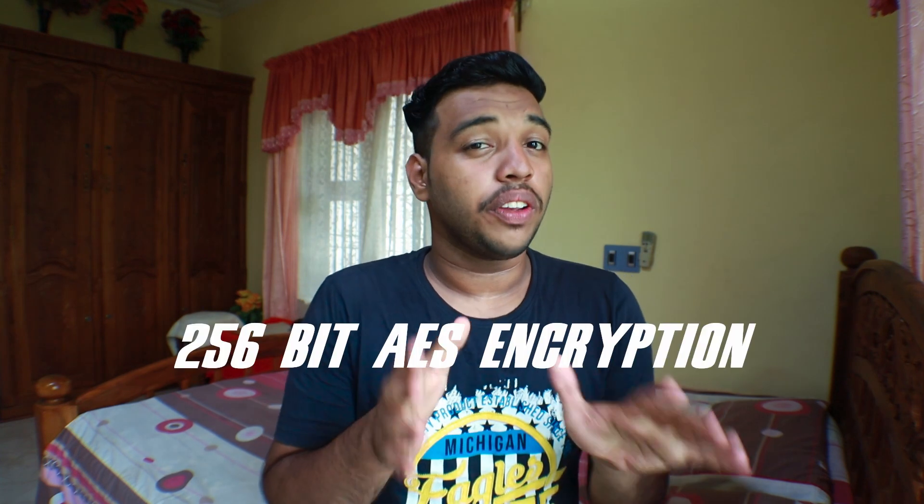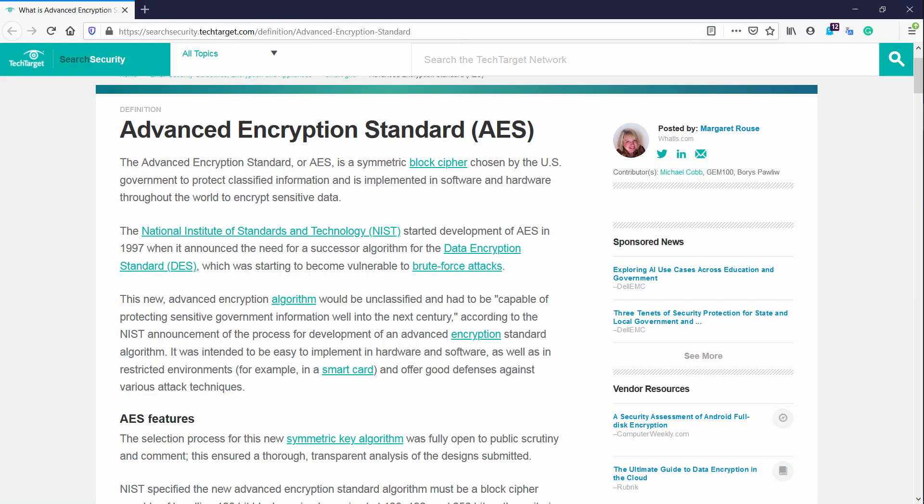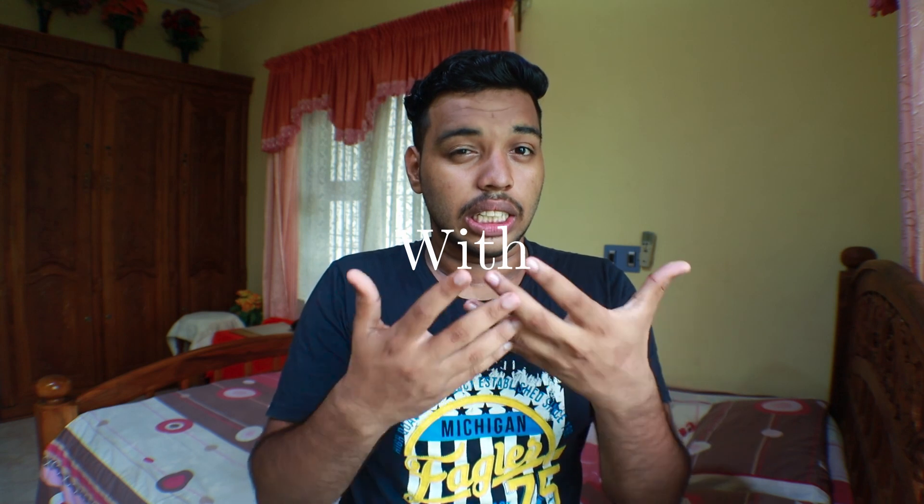For the security of password managers, most of them come with 256-bit AES encryption, which is the most advanced encryption available on the internet and essentially can't be decrypted. It is that advanced and secure, but encryption alone isn't everything you need, because security also comes with convenience.